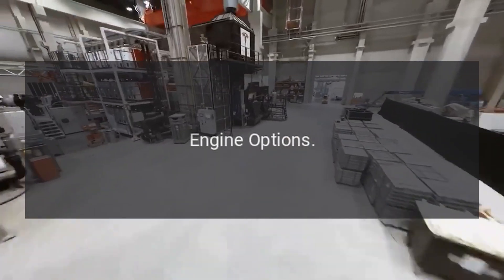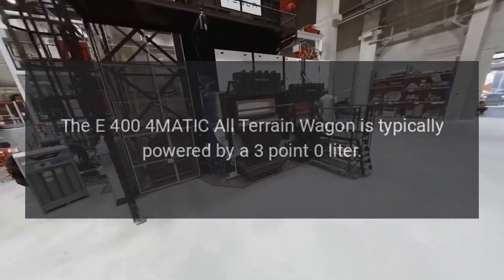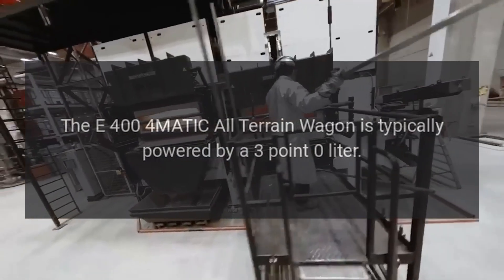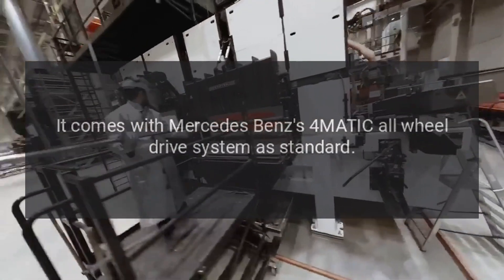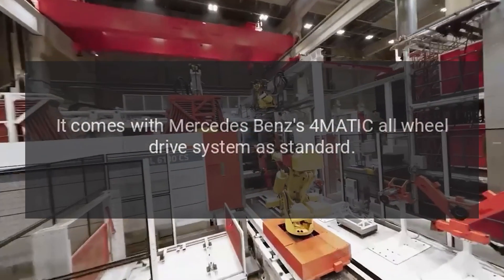The E400 4MATIC All-Terrain Wagon is typically powered by a 3.0-liter engine. It comes with Mercedes-Benz's 4MATIC All-Wheel Drive System as standard.